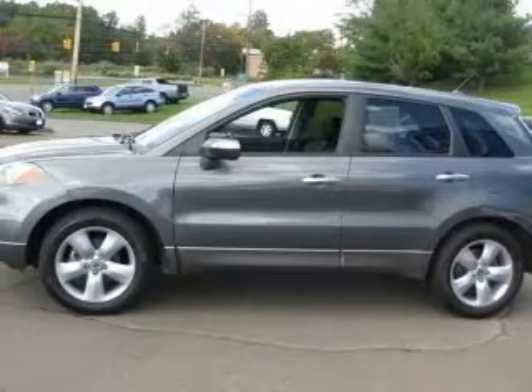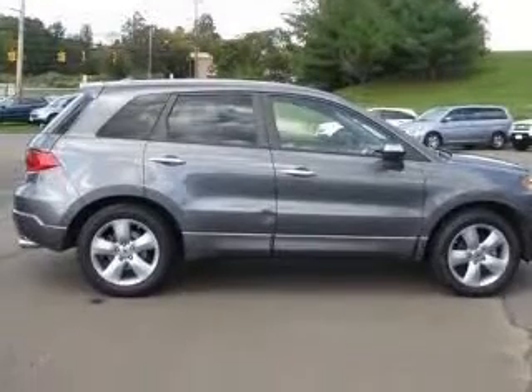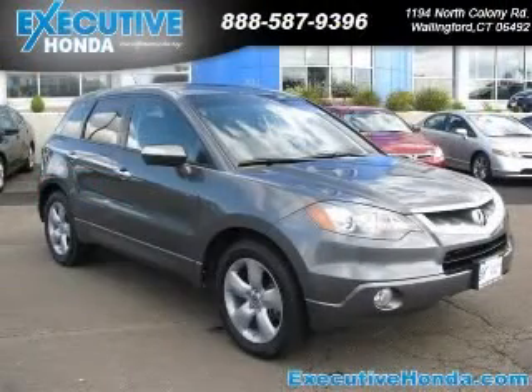Four-wheel ABS brakes, eight-way power adjustable driver's seat, air conditioning with dual-zone climate control, all-wheel drive, audio controls on steering wheel, Bluetooth, boost gauge, clock and dash. Contact our internet sales staff today to schedule an appointment.